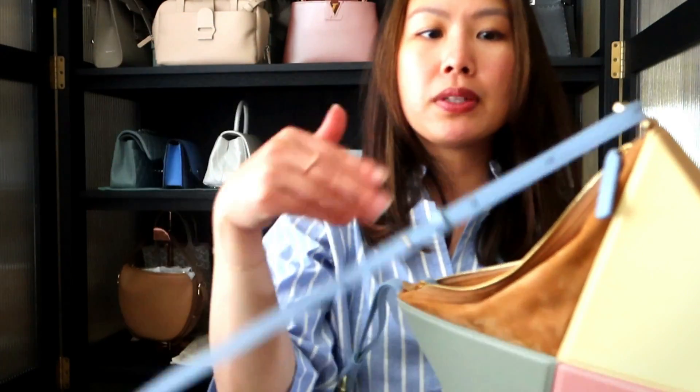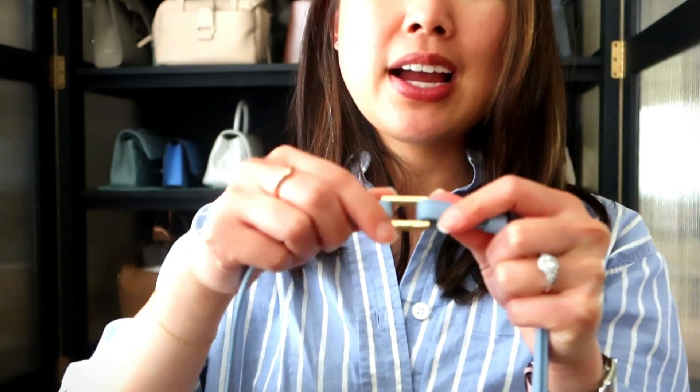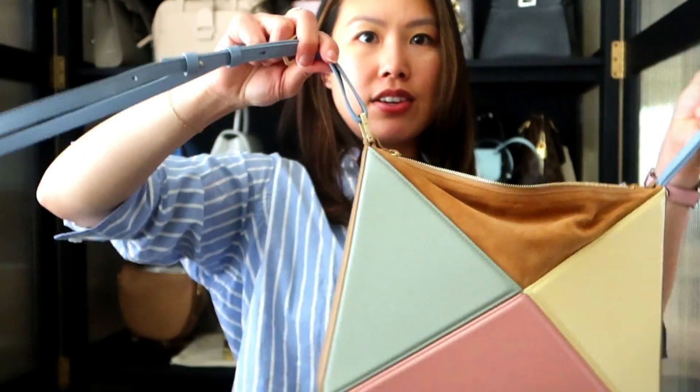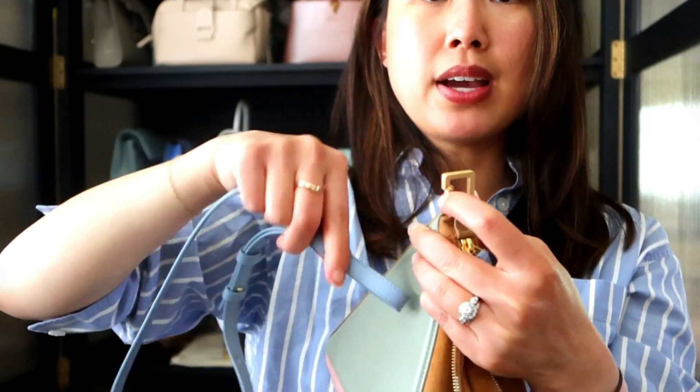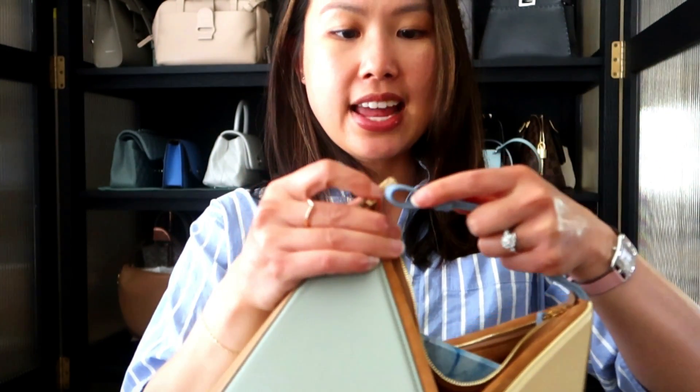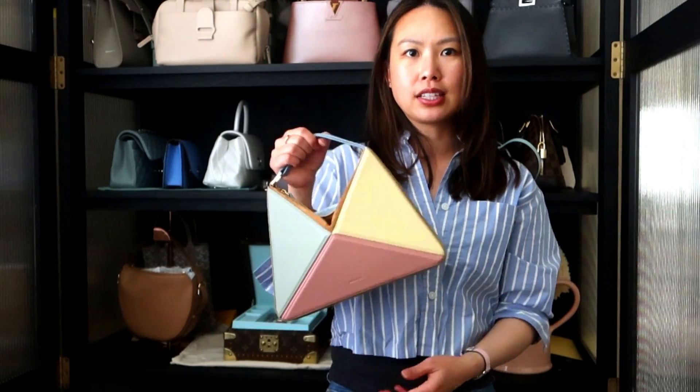The crossbody or shoulder strap is adjustable — I don't even have it on the shortest length and I'm pretty short. You can remove it quite easily using these locking tabs similar to the Sera Tote. There's a little clip where you push up and slide the part off, so you don't have to undo the full strap. You can take the remaining strap and clasp it to wear it as a top handle or clutch. I'm loving this bag — I've been using it so much. It's easy to just toss things in and go on a grocery run, Target run, or coffee run.